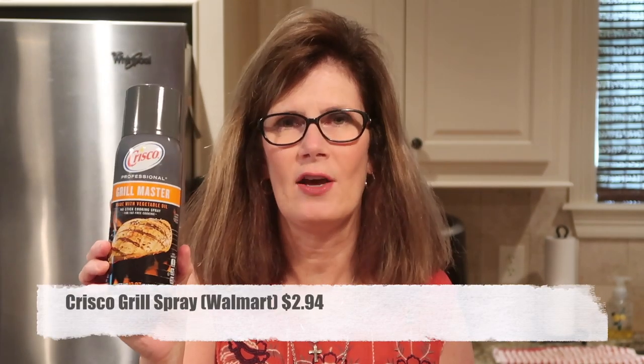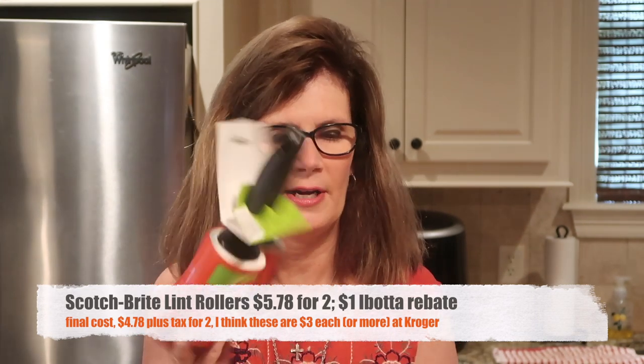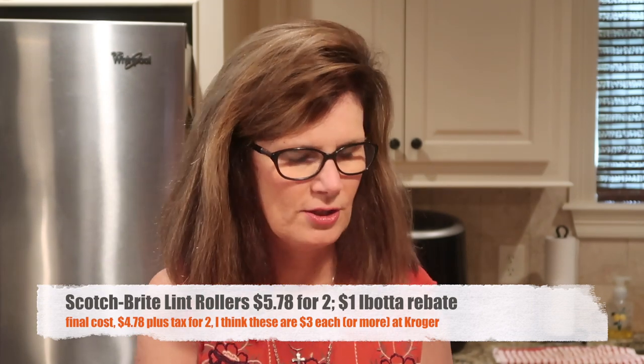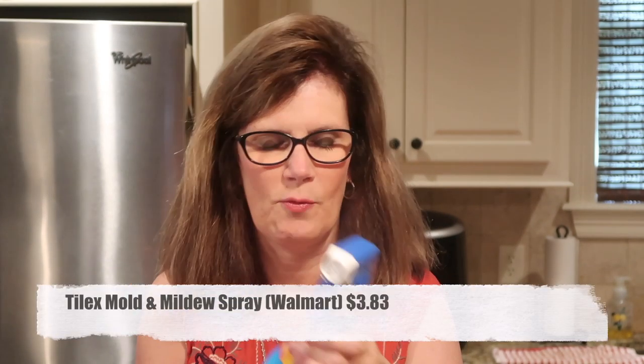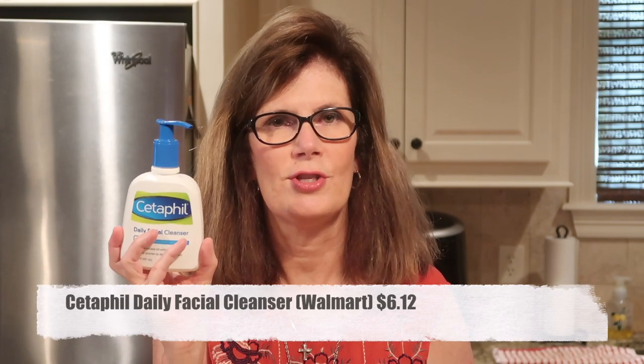One more food-related item: this is the grill spray Tim uses when he grills out. Then I needed a couple of non-food things from Walmart. We needed lint rollers — there's an Ibotta rebate coupon on these Scotch-Brite lint rollers, so I should get a dollar off. I needed some Tilex for my tile shower that tends to mold. I'm going to try Cetaphil facial cleanser after using Olay for years. And Tim requested trim restore and bug and tar remover for his car detailing — totally not grocery, totally not food.